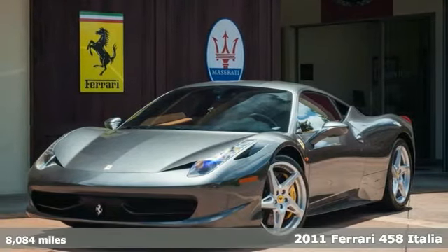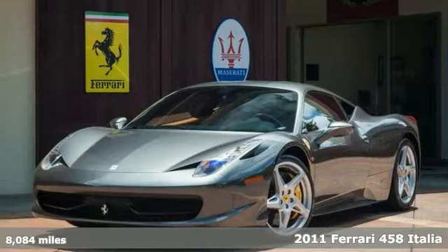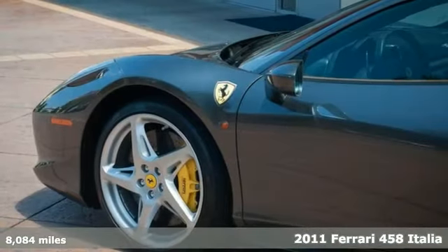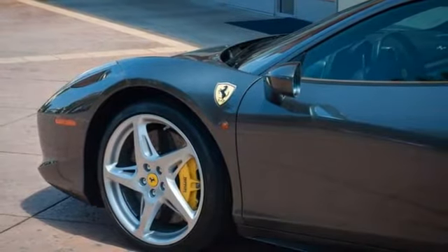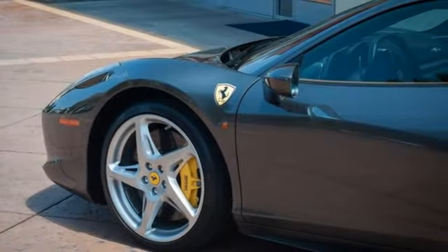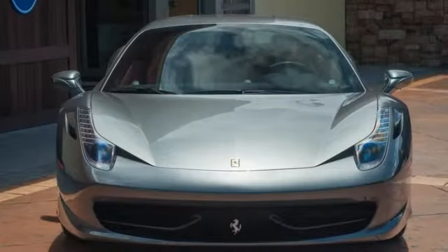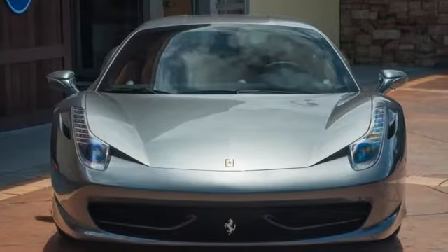This is an exceptional condition 2011 Ferrari 458 Italia in a stunning combination of dark charcoal gray with a grigio silver tone and a rich cuoio interior. Extremely well optioned with the following original factory list.